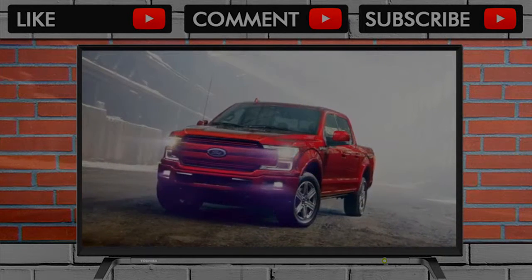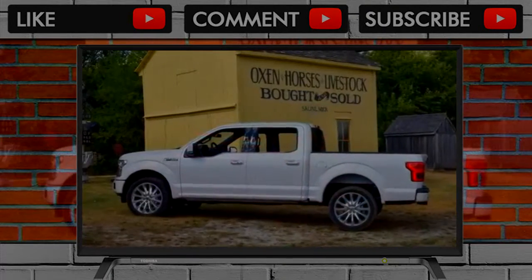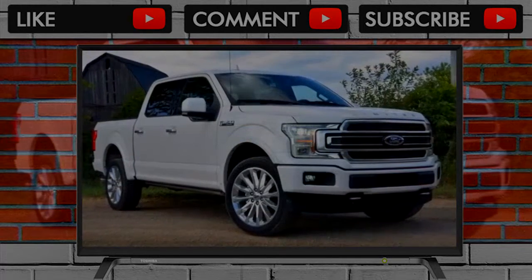Other new features include an optional premium sound system and a 4G LTE Wi-Fi hotspot that can connect up to 10 devices at once. The 2018 updates continue behind the bold new grille.